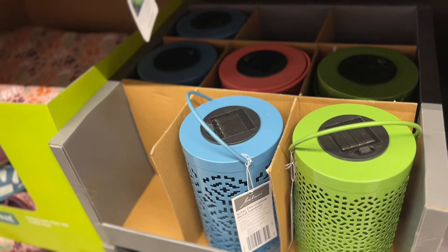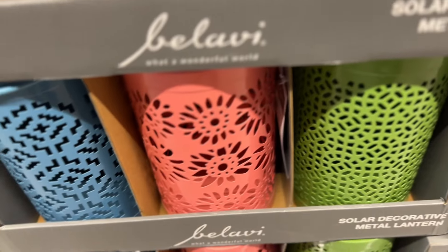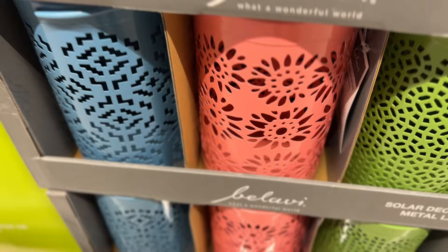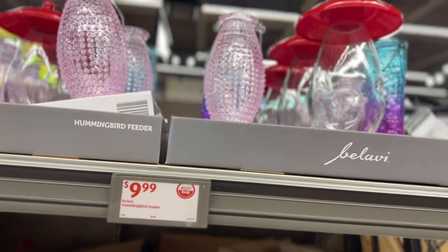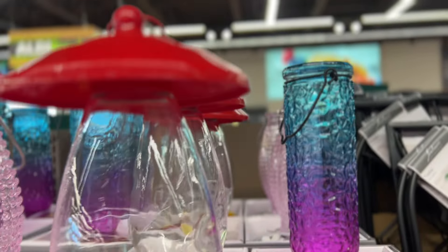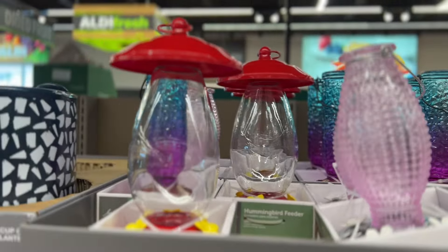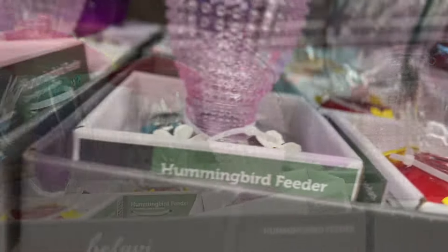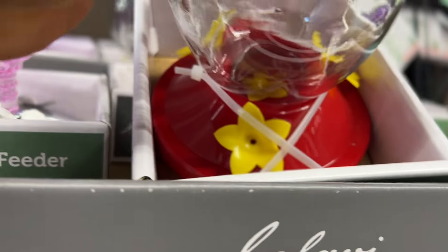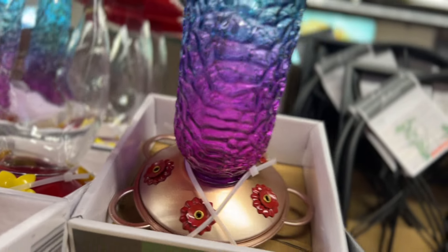Right here they have these solar decorative metal lanterns — they have three colors and three different styles. They also have these hummingbird feeders, these are too cute. Look at this one — oh my goodness, these are super cute. See the decoration down here, look at the little cute flowers. Let's see what that is — oh that's cute, super cute.